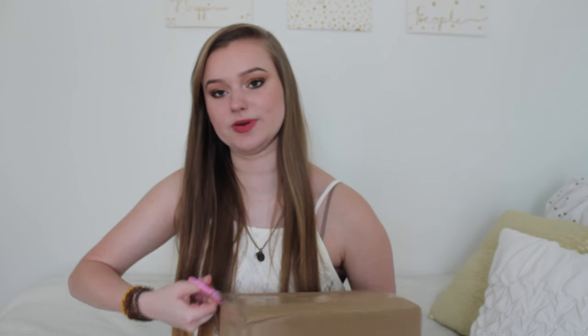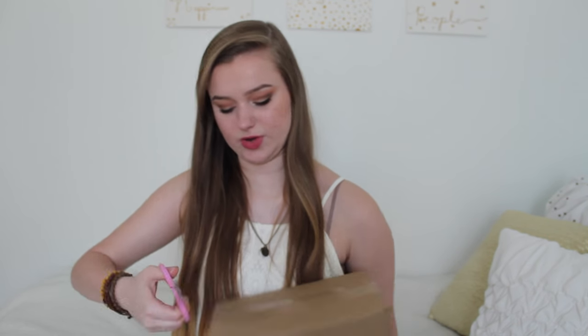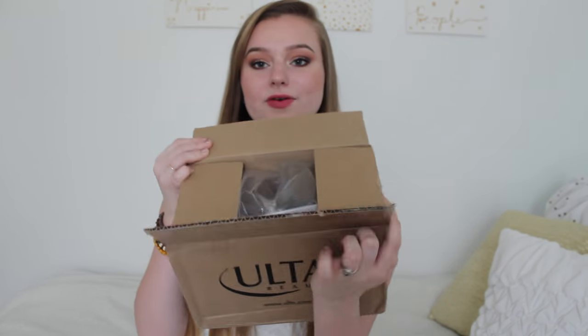Got me some scissors right here. I'm going to cut this open and then pull everything out for you guys. I'm really excited because I had no video ideas and then I remembered I'm getting a package, and I saw it was going to be here today — perfect timing to make a video. I was hoping it would come early in the day too, like it did.